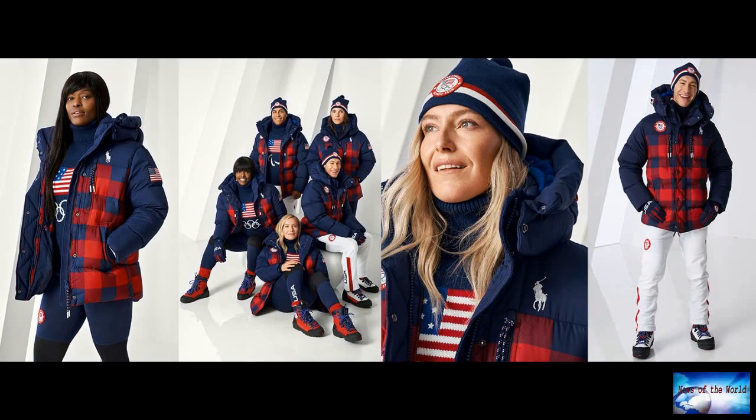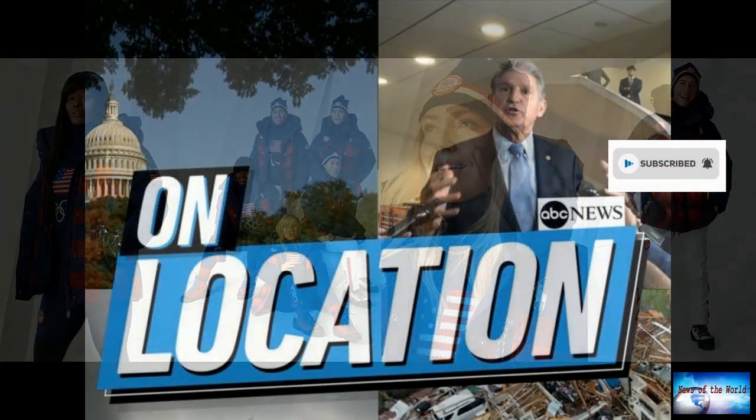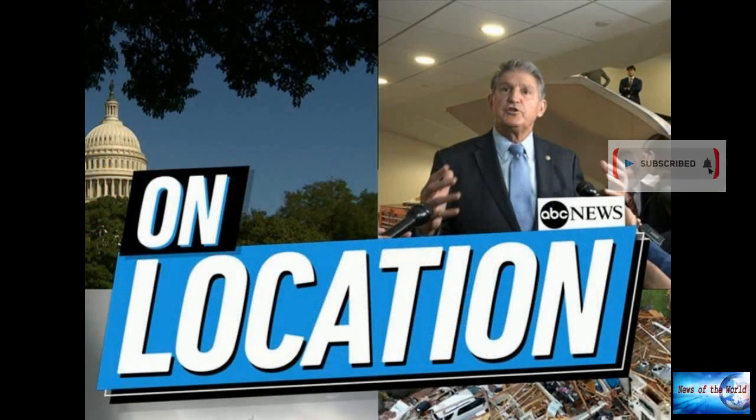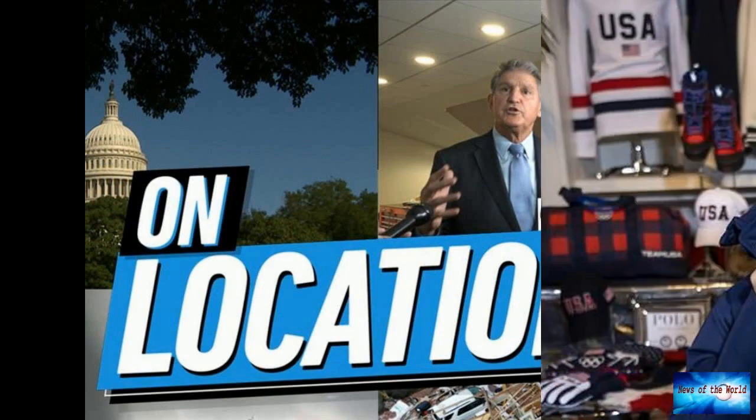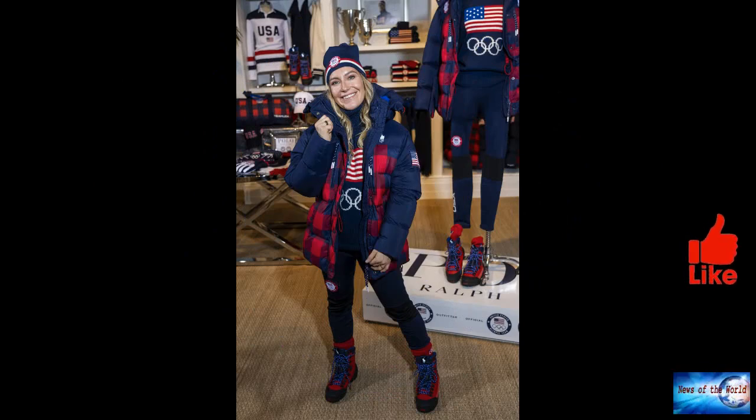Skier Ryan Cochran-Siegel, who competes in Alpine, is heading to his second Olympics in search of his first medal. "Skiing," the Vermonter said, "is in his blood." "My whole family, we were all skiers growing up. My grandfather had a small little ski area, just a tow rope and a T-bar."